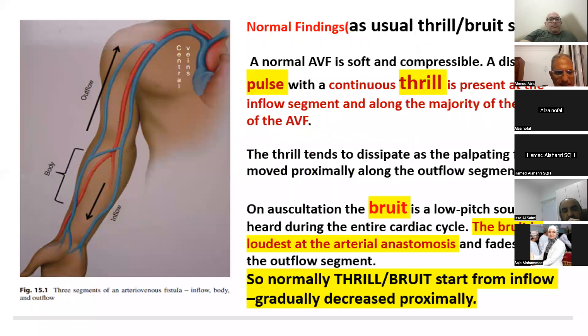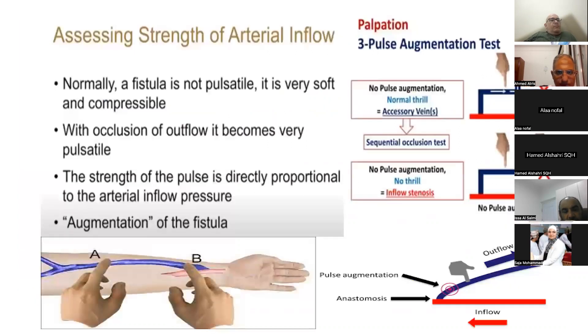In the patient with inflow stenosis, we can also find machine alarms for both venous and arterial lines. The patient will have low KT/V and low urea reduction rate, which can help diagnose inflow segment pathology. If the bruit is low-pitched and the thrill is faint, this is diagnostic of inflow stenosis.